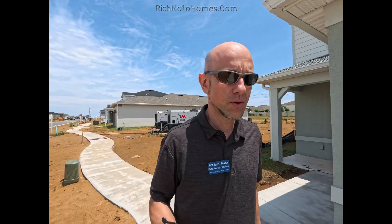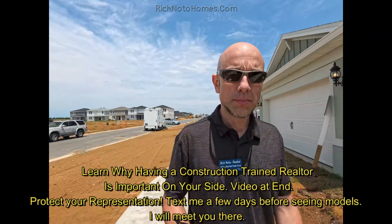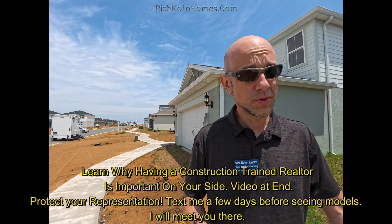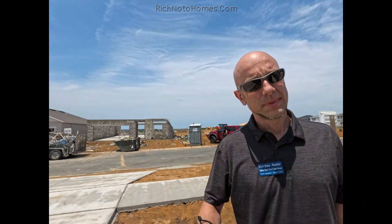Most people focus on the price, the community, the floor plan, all that stuff. And most people totally overlook construction — but let's face it, when you close on the house and that house is yours, at some point you're going to have the burden of all those construction defects that you ignored. Construction is what it's all about, whether it's a new house or a used resale house — you want somebody that can help you find issues and defects.